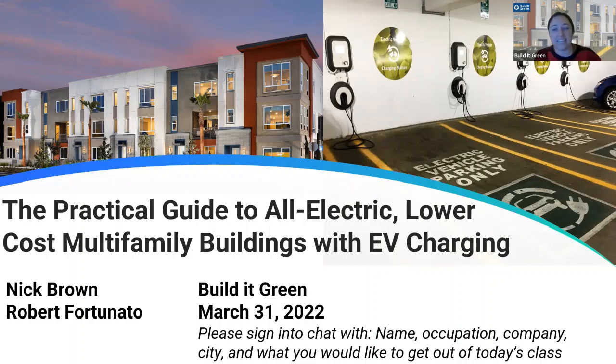Our roots are in bringing residential green building into the mainstream with credible and accessible resources and innovations, including the Greenpoint Rated home certification program. And today we're excited to be hosting the practical guide to all-electric lower cost multifamily buildings with EV charging.